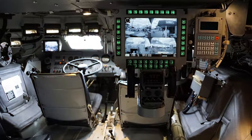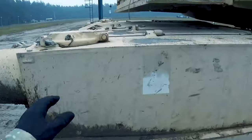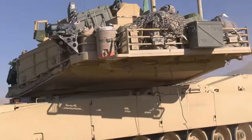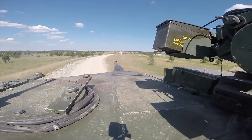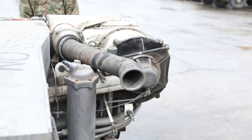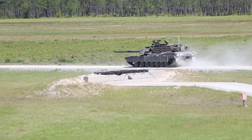With advanced sensors and networking capabilities, the M1E3 can quickly share and process information, improving situational awareness. Upgraded engines and tracks make the tank more agile and responsive on the battlefield.